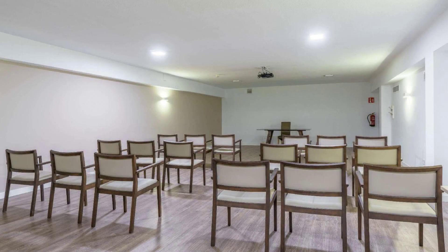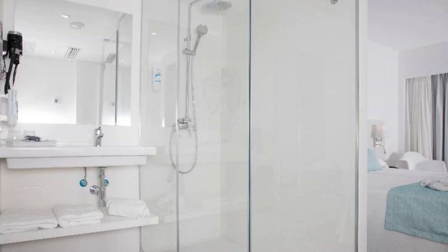Hello everyone, welcome back to my channel. Now you are watching a 3 star property. In this property, 3 types of rooms are available on Agoda.com. You can book online and enjoy it.